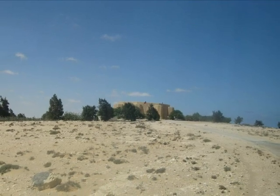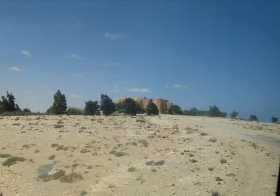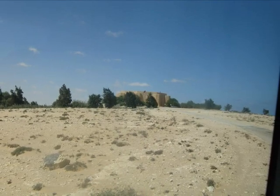Nearby are the German and the Italian cemetery memorials, both quite different from the Commonwealth War Graves Commission cemeteries, which are much the same all over the world.